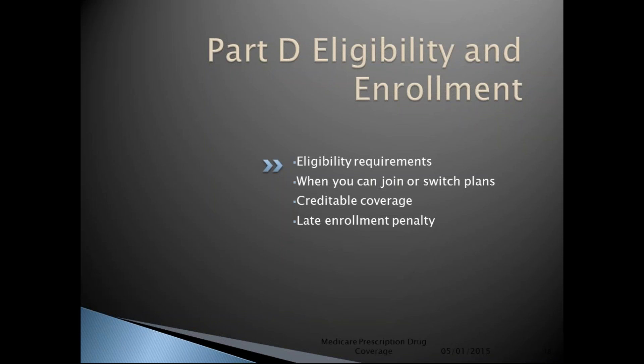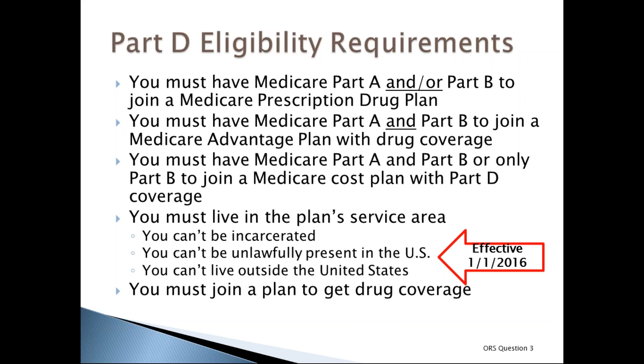To join a Medicare prescription drug plan, you must have Medicare Part A and/or Part B. To join a Medicare Advantage plan with prescription drug coverage, you must have both Parts A and B. Each plan has its own service area you must live in to enroll. People in U.S. territories including Puerto Rico, Virgin Islands, Guam, and Samoa may enroll. If you live outside the U.S. or are incarcerated, you cannot enroll. Effective January 1, 2016, you must be lawfully present in the United States to enroll.